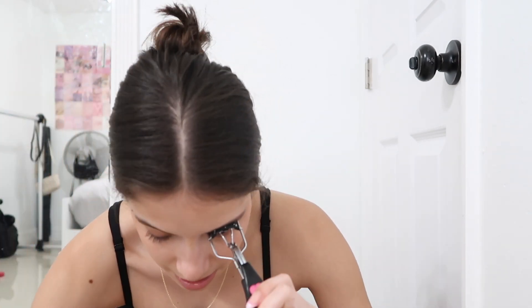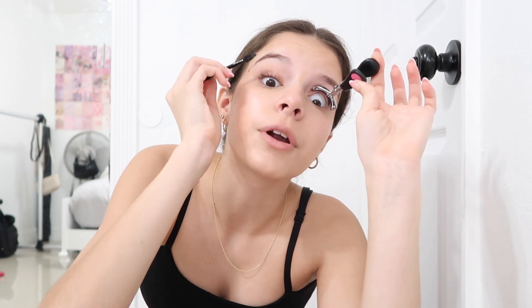I don't like waterproof mascara because it's too difficult to take off. So I double curl the lashes just to really make them look good. I take a little brow brush and use it for both my eyelashes and my eyebrows and just brush them through.